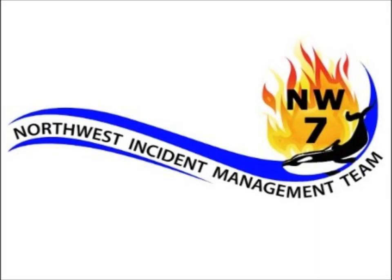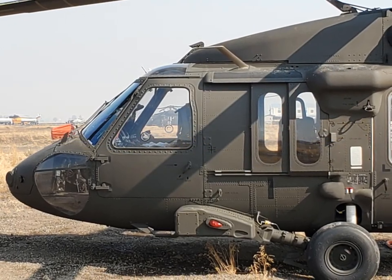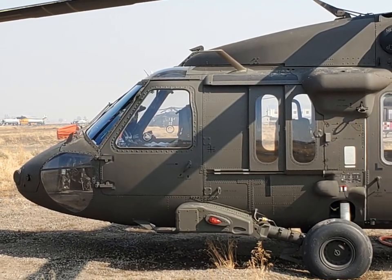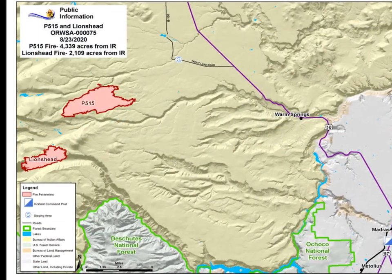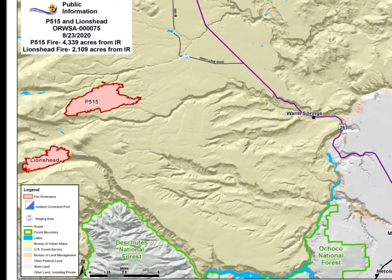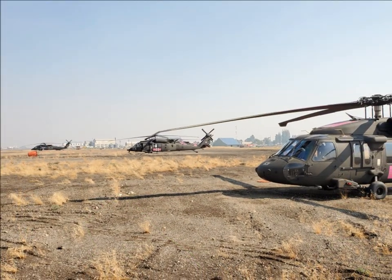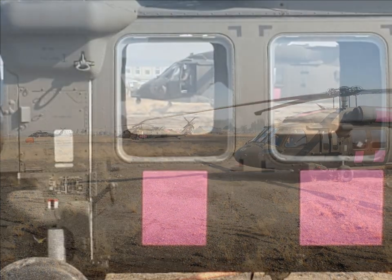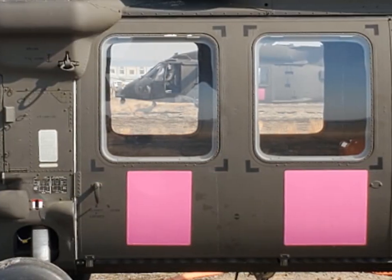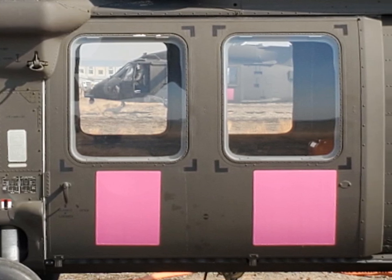Northwest Incident Management Team 7's Public Information Officer Al DeVos brings some insight about the Oregon National Guard helicopters assigned to the Lion's Head and P-515 fires on the Warm Springs Reservation. My name is 2nd Lieutenant Nolan Rader. I am currently here with Golf 1189 Aviation Regiment providing support for the P-515 and Lion's Head fire.